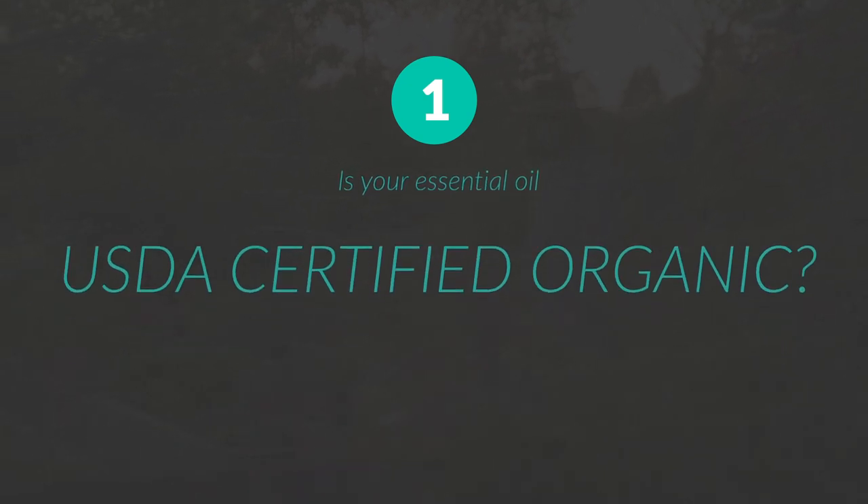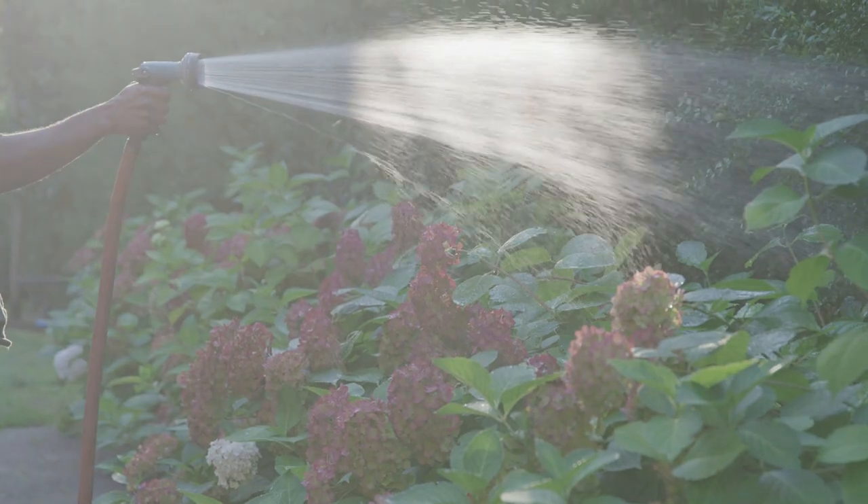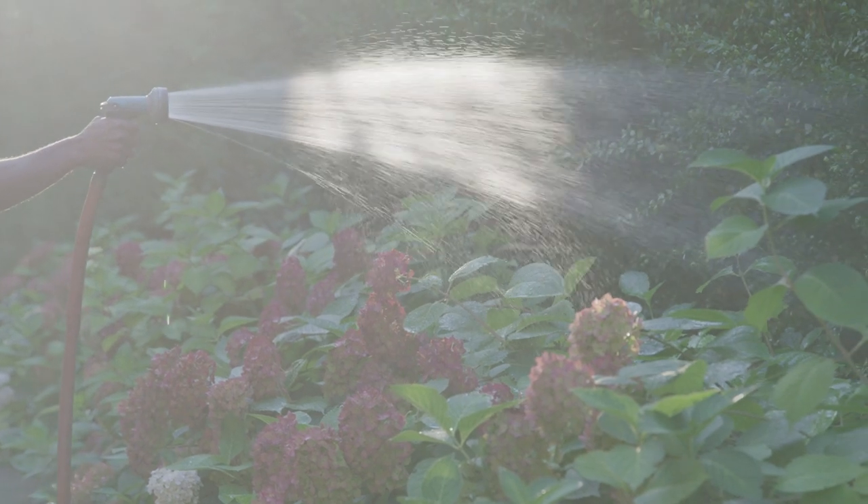Number one, first and foremost: is your essential oil USDA certified organic? You want a clean, pure essential oil — it needs to have the USDA certified organic label on it.